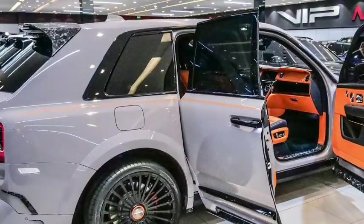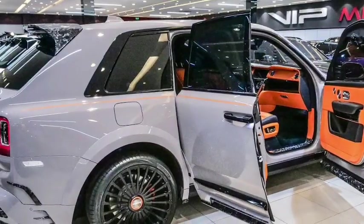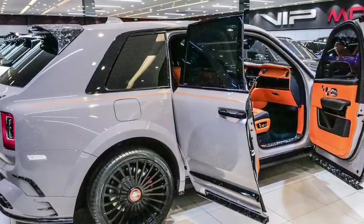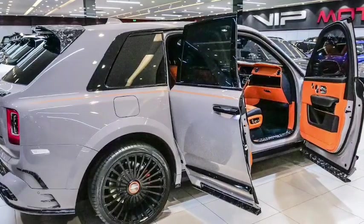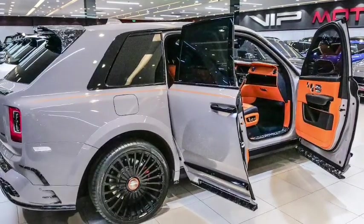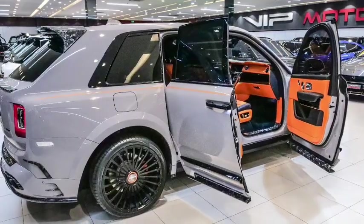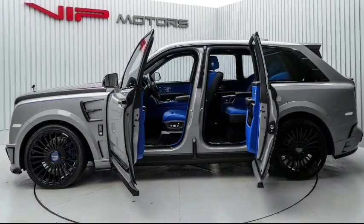The interior of the Rolls-Royce Cullinan is designed to provide a lavish and comfortable experience for its occupants. The cabin is spacious and offers generous legroom and headroom in both the front and rear seats. The interior can be customized to meet the specific preferences of the owner, as Rolls-Royce offers a range of high-quality materials, finishes, and upholstery options.